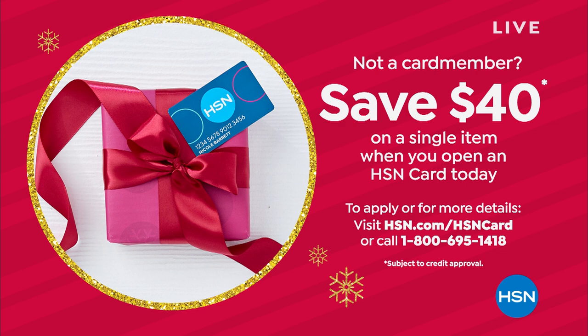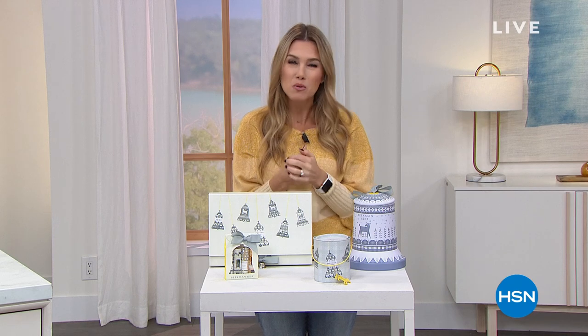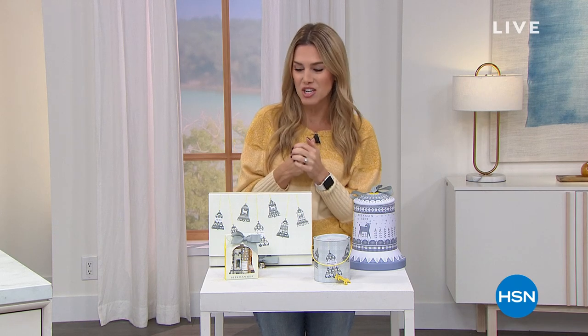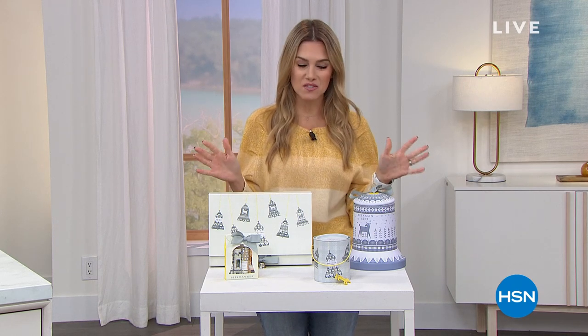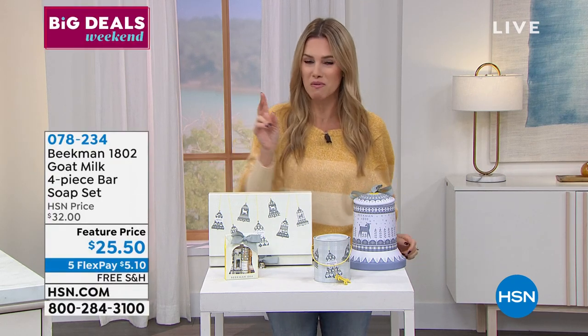We're talking about Jingle Always from Beekman 1802, celebrating joy, and we like to put some money back in your pocket. It's been all about this theme of Jingle Always where a special artisan creates beautiful, curated, limited edition, gorgeous packaging exclusive to HSN. I've got all the holiday items here that you're going to see in our show, but I'm only allowed to tell you about two of them right now.